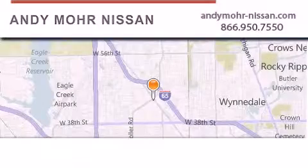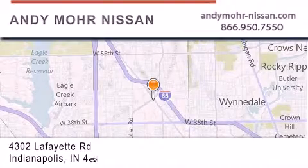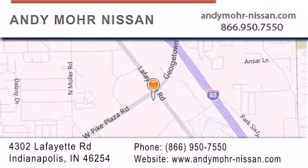Andy Moore Nissan is the place to find new Nissan cars and trucks and used cars in Indianapolis. You can search our new and used car inventory online, get new car pricing, and receive free no-obligation price quotes. Stop by and visit us today at 4302 Lafayette Road in Indianapolis or see us online at andymore-nissan.com.